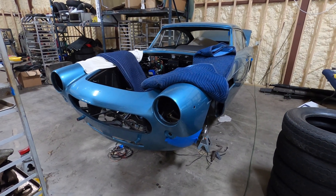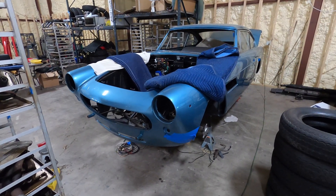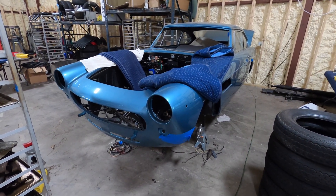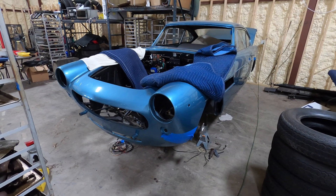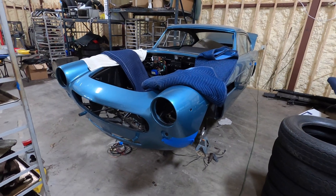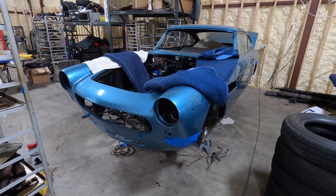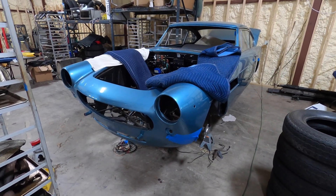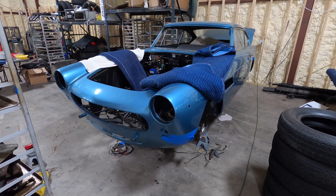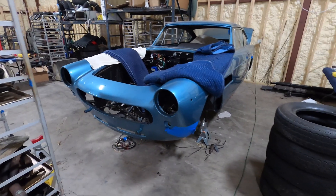I'm not putting every single hour into it because we have painters, chrome platers, engine builders, transmission builders — all that gets farmed out. But it still takes someone to logistically push a car through a restoration. I've been involved on both sides: doing the restoration, managing it, consulting on the registry. When the owner came to me and said he didn't know what to do and wanted a fresh start, I said sure, I'll take it.